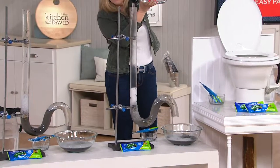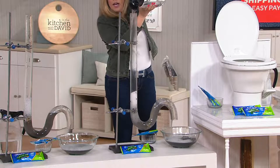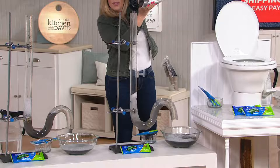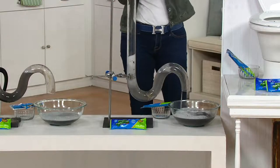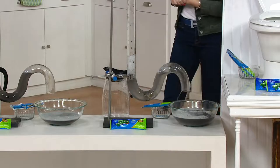You pour that entire dry crystal pre-measured packet in — so you never have to guess. You know those liquids you see in the stores where you have to guess how much to put down? This is pre-measured. All you're doing is activating it with hot water, letting it sit, coming back, and flushing it through. And you're ready to roll.